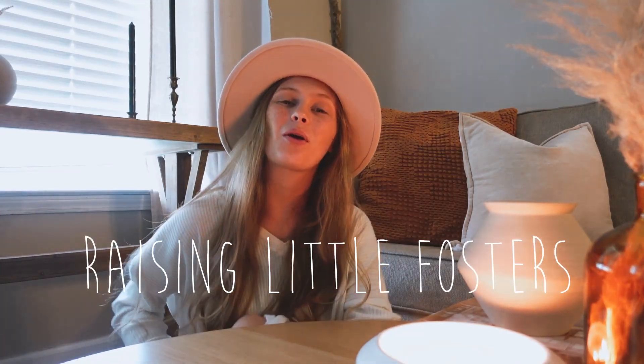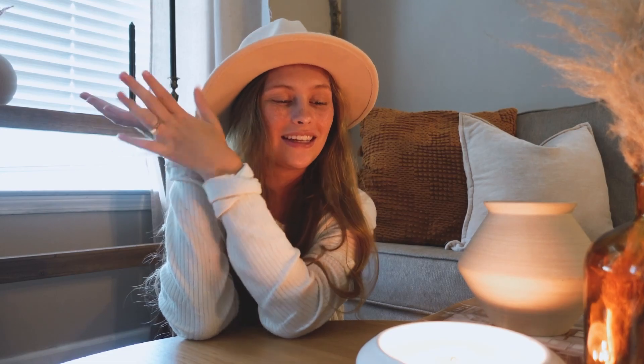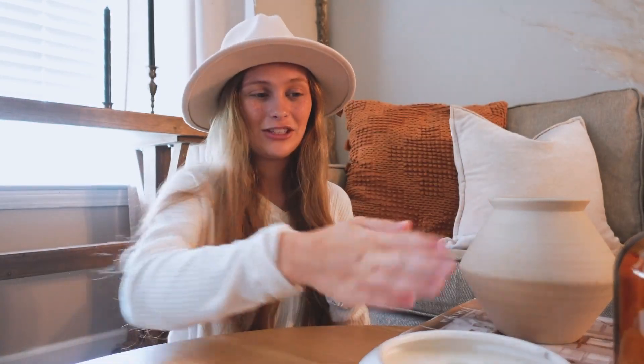Hello everybody! Welcome or welcome back to my channel. If you are new here, my name is Jaiselyn and I may have to adjust this lighting. I wanted it to be like fall and cozy with a candle, but the lighting looks super rough. I'm gonna have to blow out my cute cozy candle. Now the lighting just got so much better. Let me not breathe in all these chemicals. We can still make this video cute.